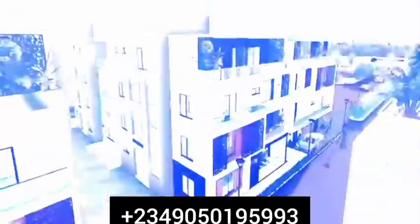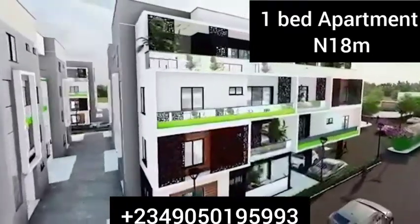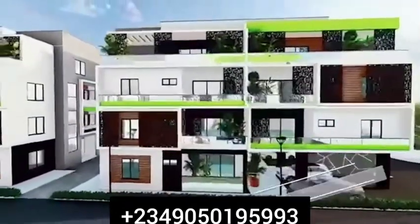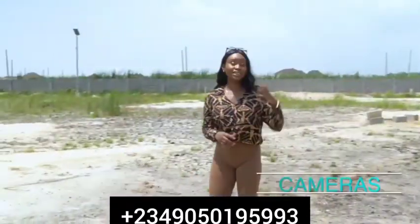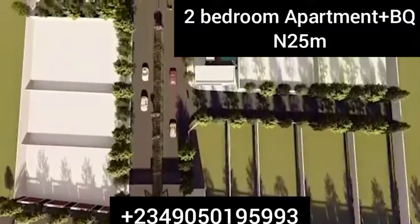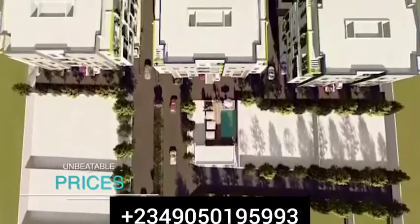Picture something with me — it could be a one-bedroom apartment, a two-bedroom apartment, or even a three-bedroom penthouse, set in a beautiful estate with wonderful features like 24/7 electricity, 24/7 security, CCTV cameras, streetlights, a pool, and a kiddies' playground. And to top it off, it will have affordable, unbeatable prices.